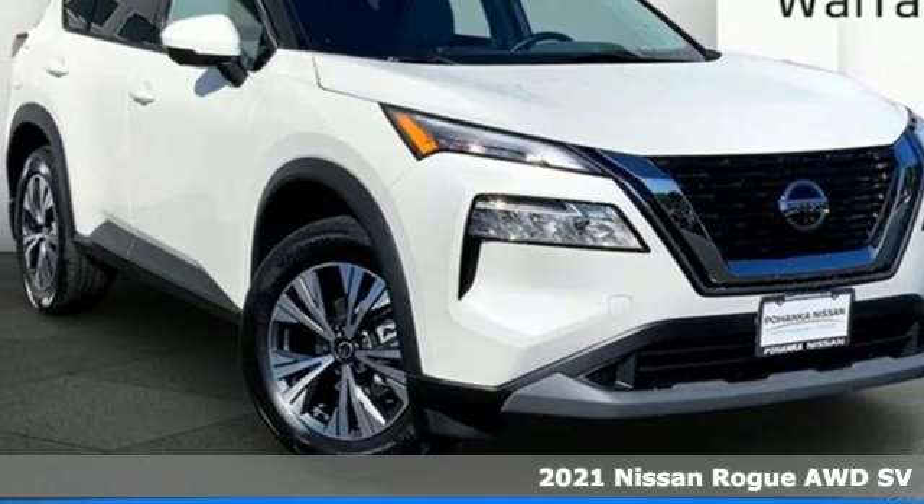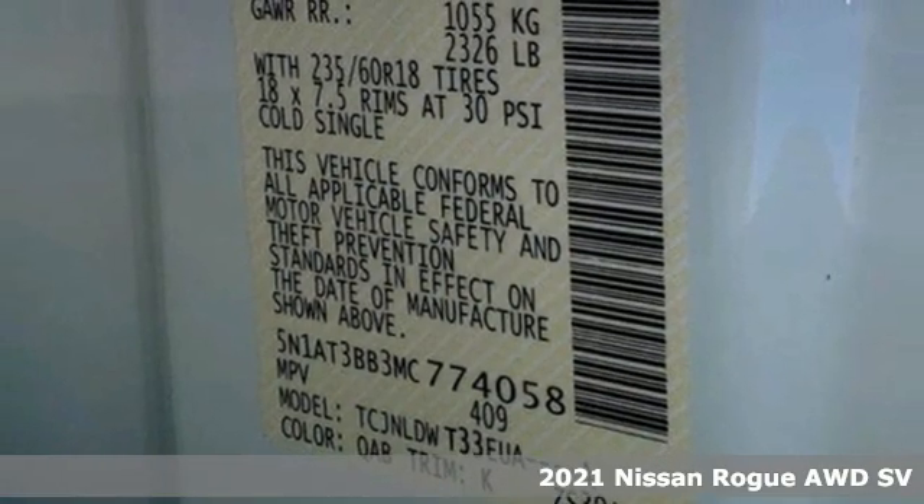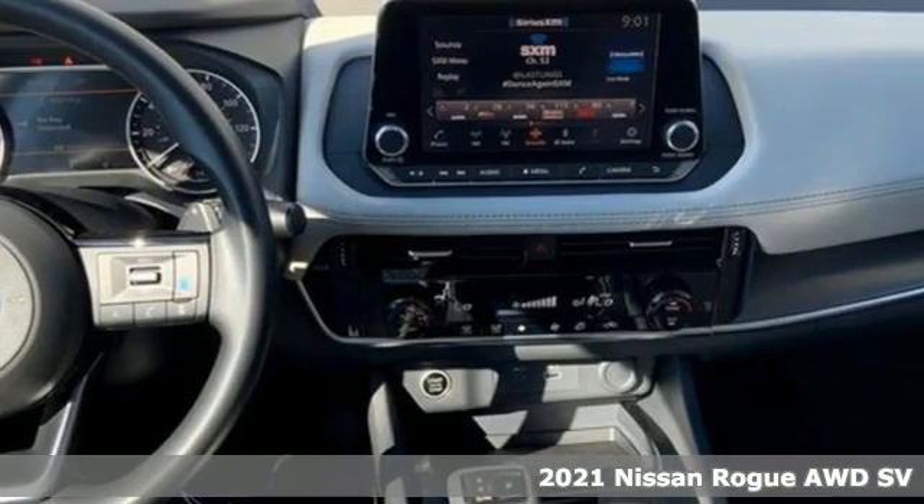It's a new 2021 Nissan Rogue. It's everything you need for your family, all in one good looking package. And it comes with all the amenities you need.